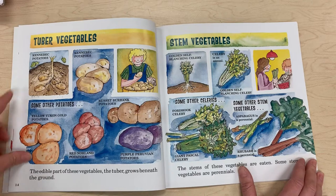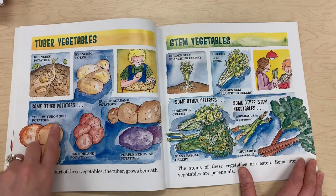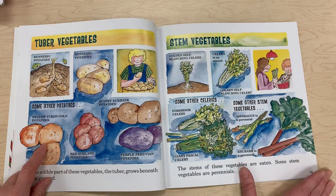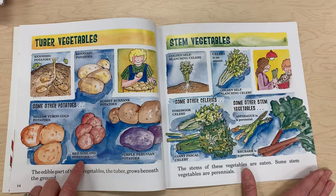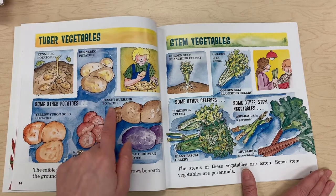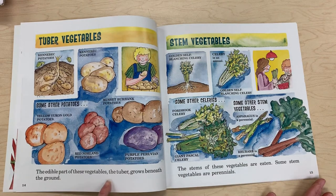Tuber vegetables — Kennebec potatoes are one example. Some other potatoes include yellow Yukon Gold potatoes, red Norlin potatoes, purple Peruvian potatoes, and Russet Burbank potatoes. The edible part of these vegetables, the tuber, grows beneath the ground.